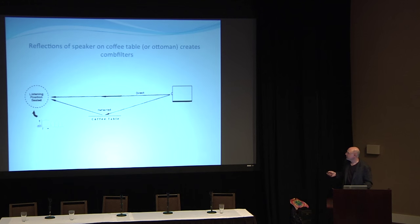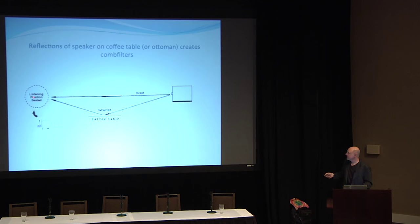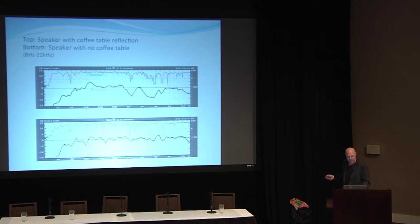Here's an example of what happens with a coffee table in the setup. There's your speaker, the direct signal, and the bounce off the coffee table to the listener. That causes comb filtering because the coffee table creates an almost full-frequency reflection. A leather ottoman does basically the same thing. If you have to put your feet up, at least use a cloth cover on your ottoman.